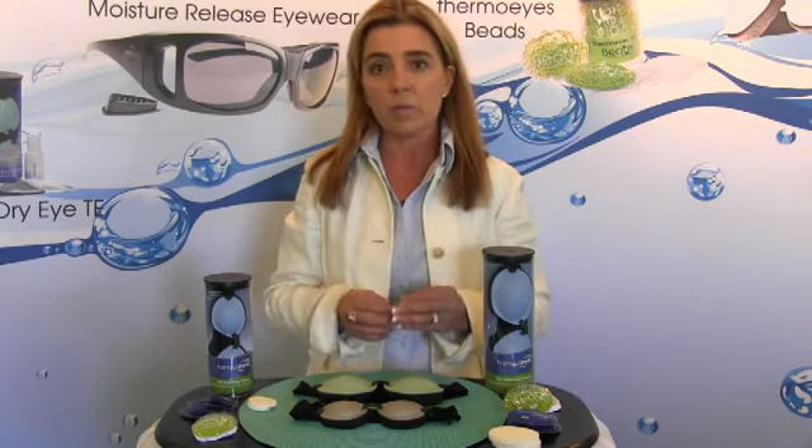The Tranquilize Eye Hydrating Therapy System is exactly what we do. We offer you a system that allows you to create what we call moist heat therapy — hot compresses — that can last anywhere between 12 and 25 minutes, staying between 102 and 108 degrees Fahrenheit.